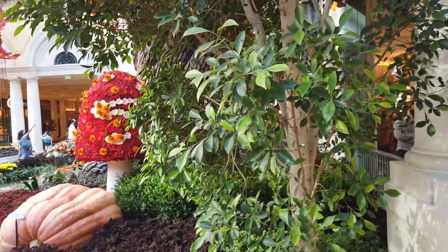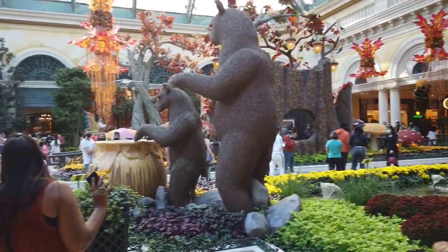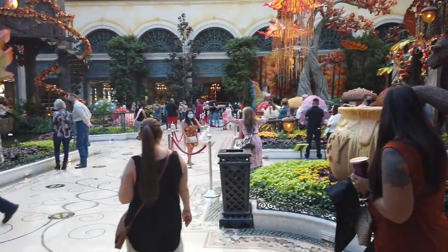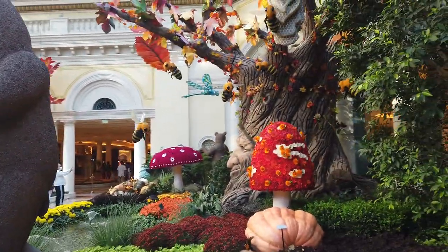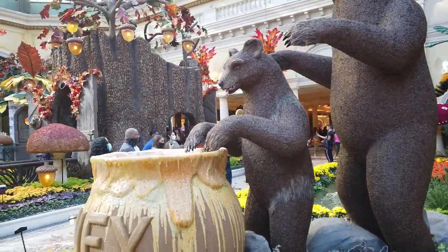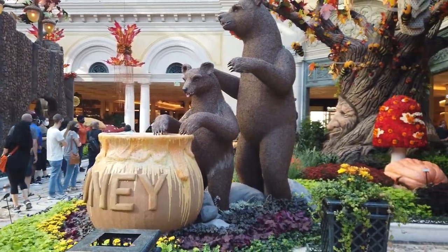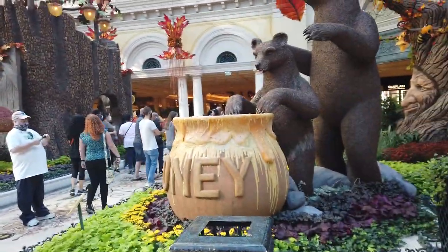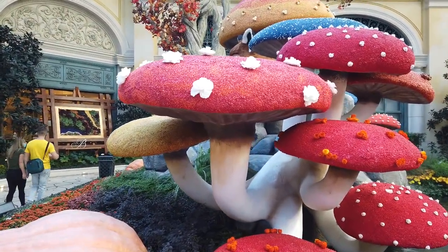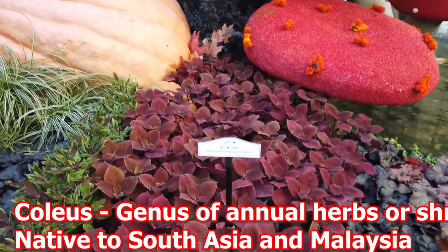Here we are at the Bellagio Conservatory, finally getting to enjoy their fall exhibit. Let's take a nice calm walk around. Some of the best photo opportunities — you have the lovely bees in the tree over here, and then you've got Winnie the Pooh-style bears with the honey. Absolutely lovely. And look at those mushrooms — they look like the ones from Charlie and the Chocolate Factory, Willy Wonka. And they have the coleus flowers here.